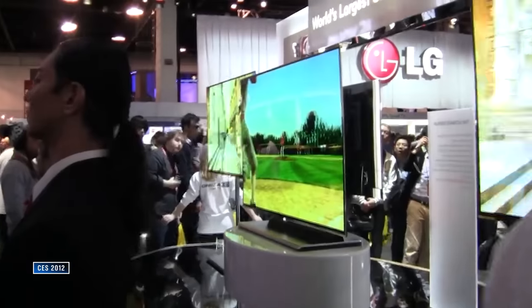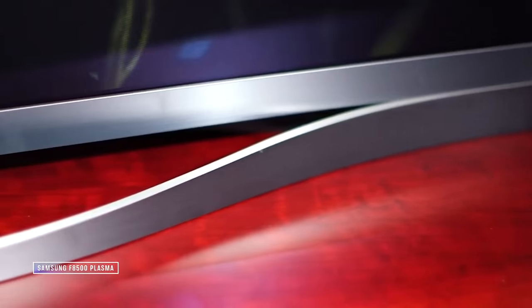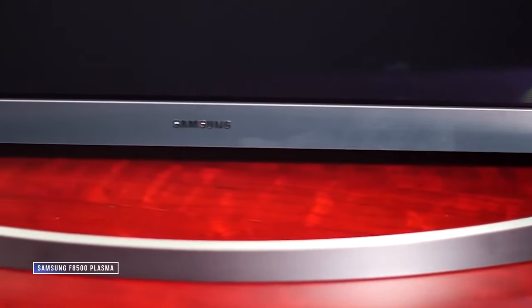Let's rewind back to 2012. LG had just announced its first OLED TV, a 55-inch model that would sell for $10,000. They were light, ridiculously thin, had perfect black levels, and impressive color. It seemed like it might replace plasma one day, but at $10,000, it was still a pipe dream for most folks. Plasma was still the better choice for video enthusiasts, and that's where the Samsung F8500 comes in.